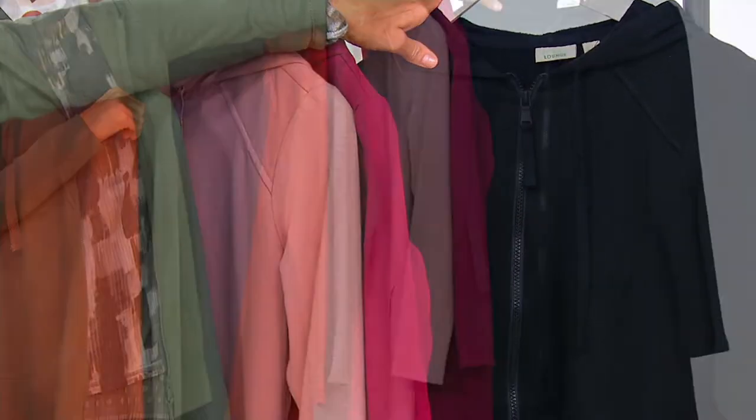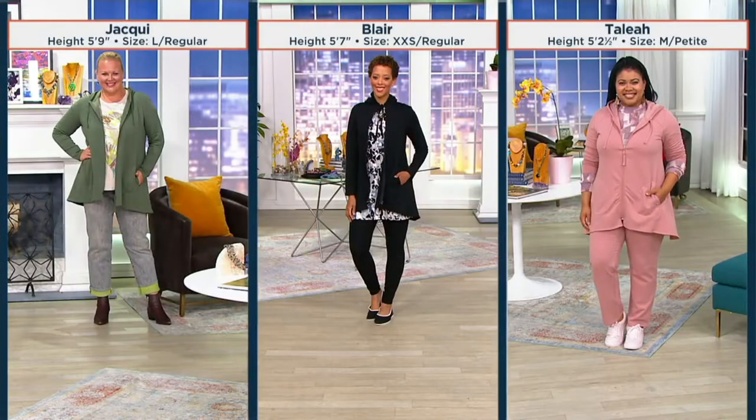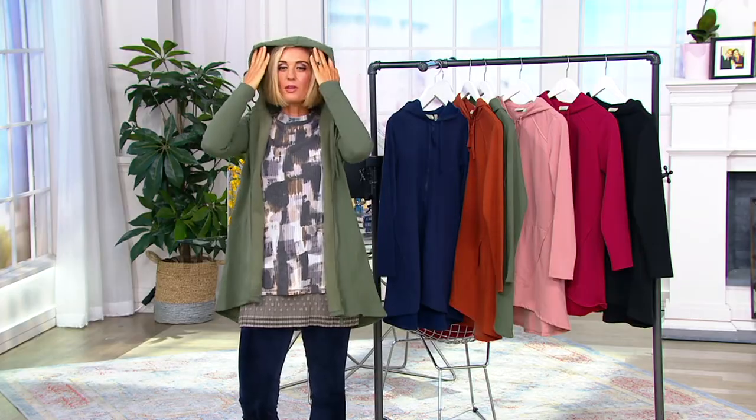Price goes away at the end of the day so please don't wait. Let's talk about sizing. Jackie is 5'9" and she's in the large in the regular. Blair is 5'7" and she's in the extra extra small in the regular. And Talia is 5'2" and a half and she's in the medium in the petite. We have petites and regulars in this, so something for just about everybody.